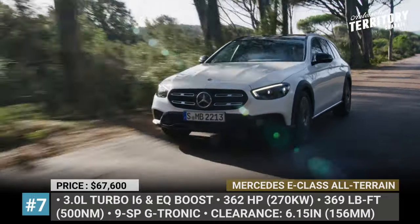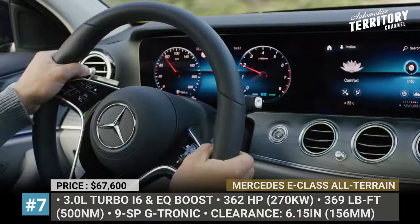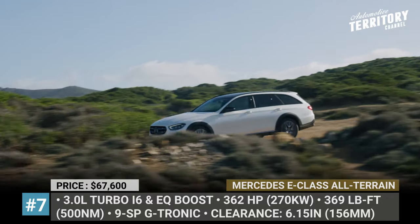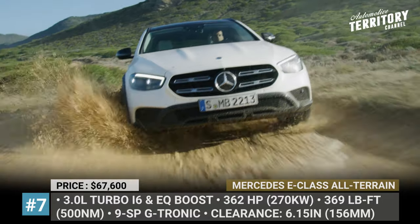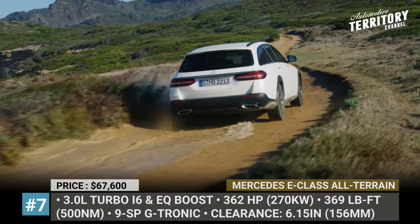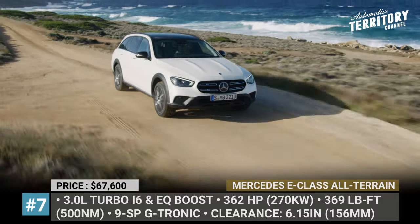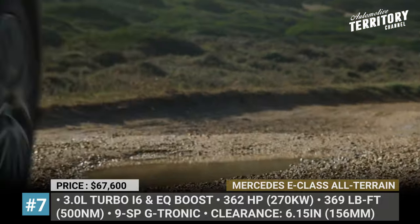Mercedes E-Class All-Terrain. Initially launched as a 2017 model, the All-Terrain gets facelifted alongside the current generation E-Class and makes its official debut on the US market, replacing the standard E450 wagon. The model boasts a more dynamic exterior with a specific radiator grille, standard LED headlights and a stylized skid plate in mirror chrome. Designed to rival the Volvo V90 Cross Country and Audi A6 All-Road, the E-Class All-Terrain features large 19-inch wheels with all-season tires, as well as the brand's air suspension system able to adjust its ground clearance by almost an inch.